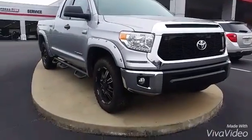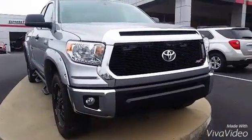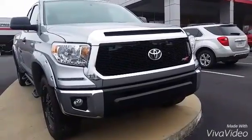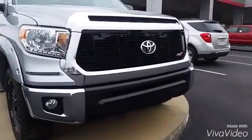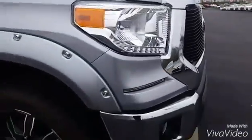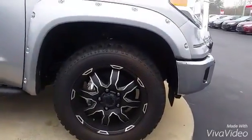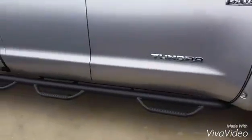The 2016 Tundra XSPX has your XSPX grille, also your LED daytime running lights right there. It's got your fender flares, also a nice upgraded rim and tires, and step bars there to the side.